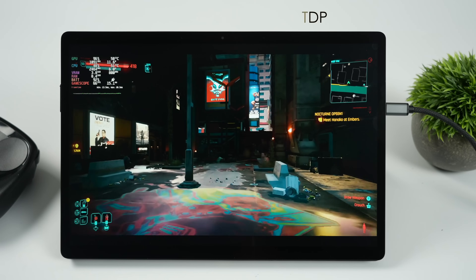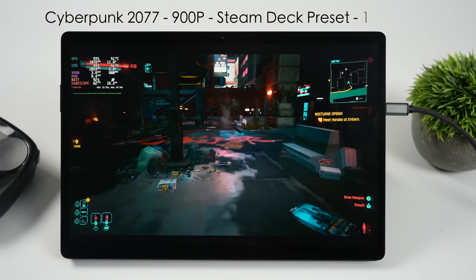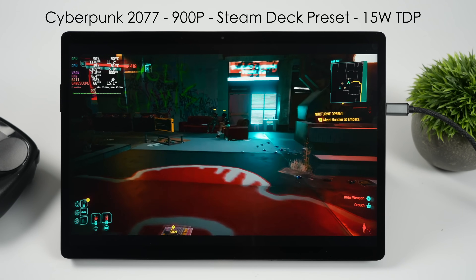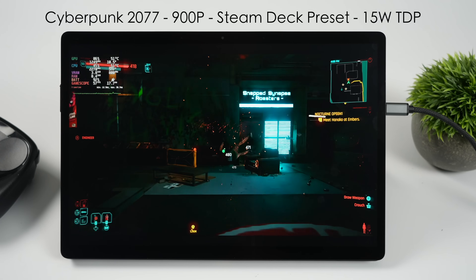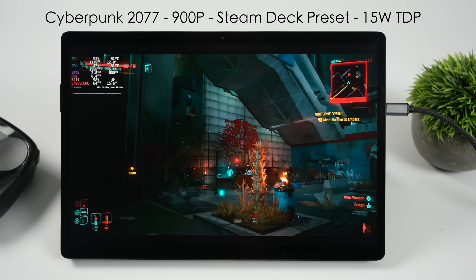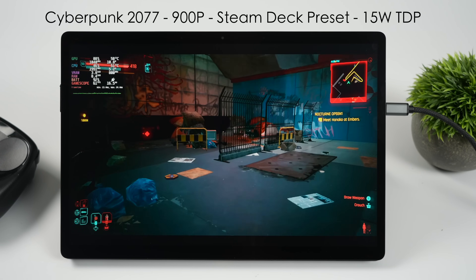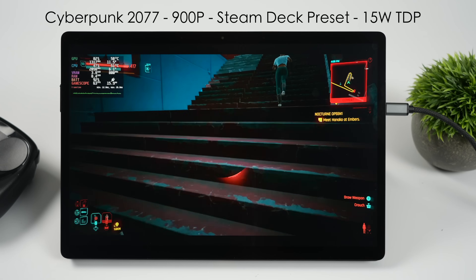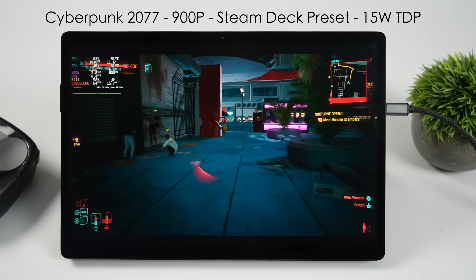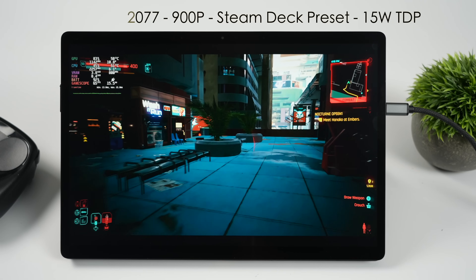Here's Cyberpunk 2077 at the Steam Deck preset, 15 watt TDP, running at 900p — compared to the Steam Deck which only goes up to 800p. It's pretty decent, but we can get a lot more out of it using frame gen or taking the TDP up. At about 25 watts we're seeing an average of around 67 FPS, though it's not as big a jump as I expected going from 15 up to 25 watts.